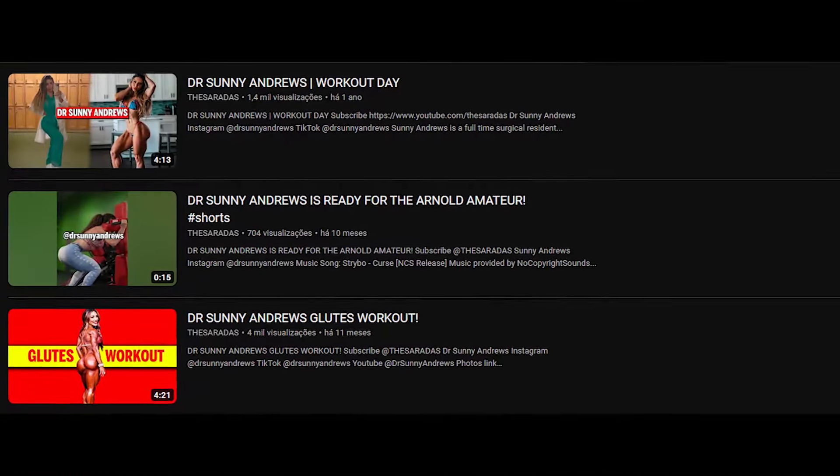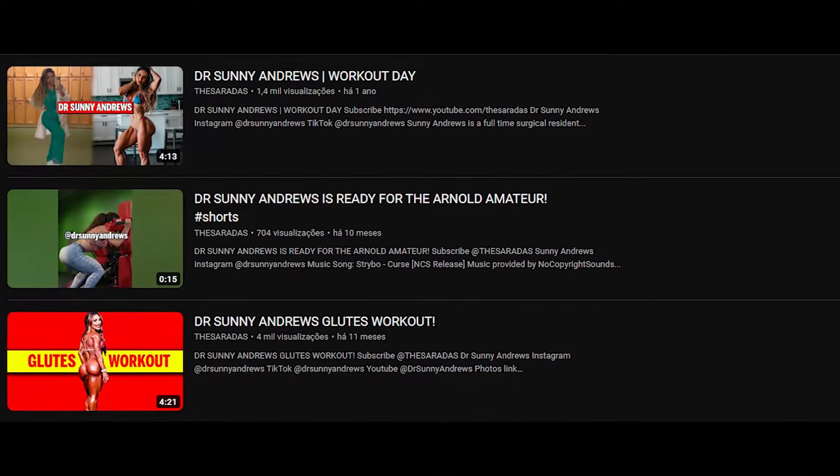On this channel, I've already posted two videos and a YouTube Shorts featuring Sunny. The last video was posted on February 8, 2023, and since then, I haven't revisited her Instagram profile.